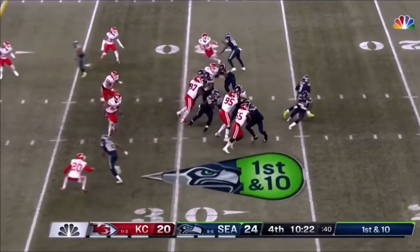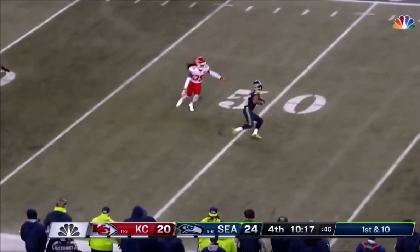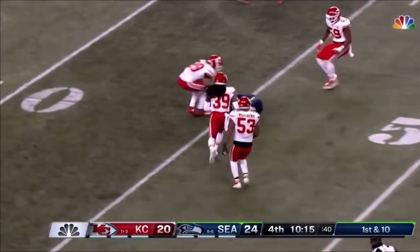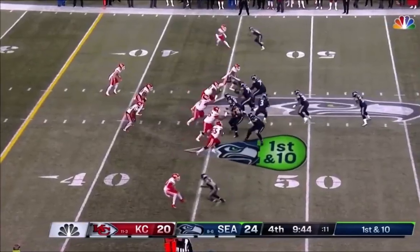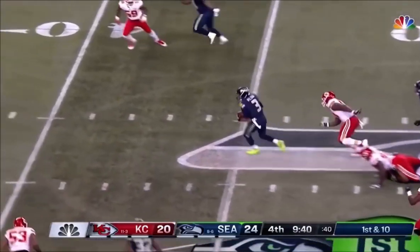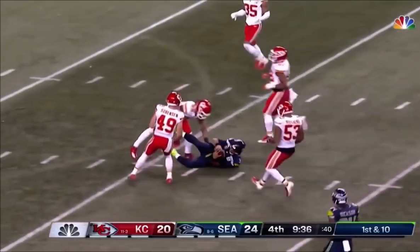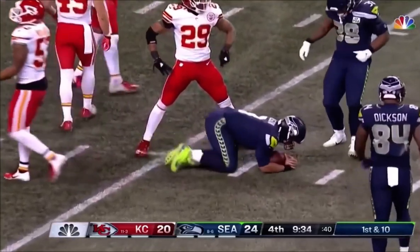Drive begins at the 30-yard line. Play action. Wilson firing to the 50-yard line. Carson is the back, bring the fullback Trey Matt in. Wilson escapes, does a Houdini down the middle. He runs and slides through a stop at the 17-yard line.